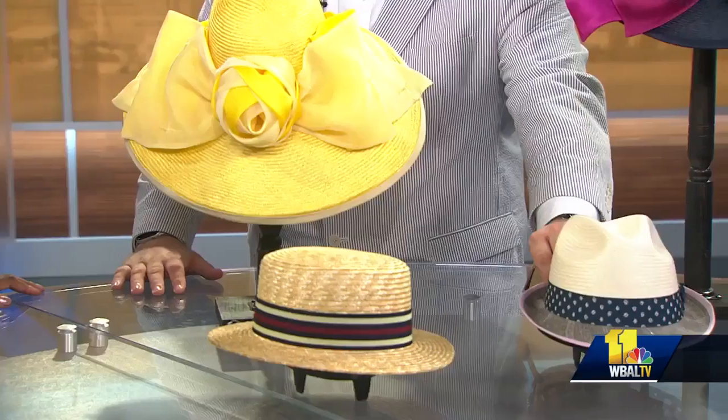Yeah, I love that. Just the detail going around the sides here — all kinds of different patterns and these different materials, mixing like some straw with some Italian fabrics.